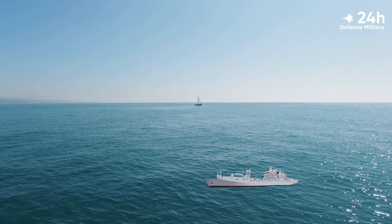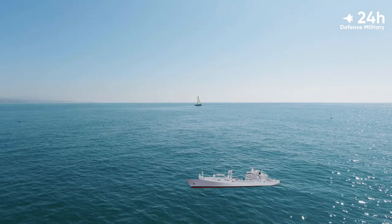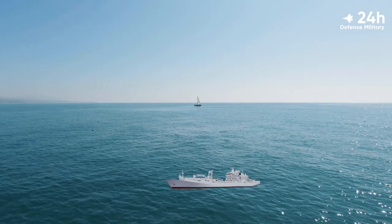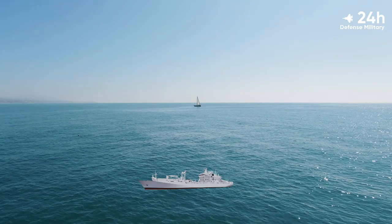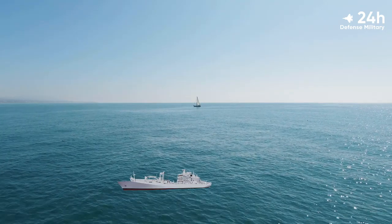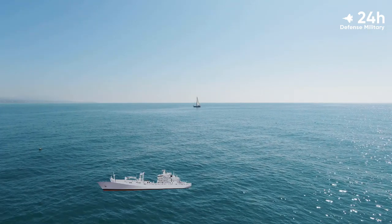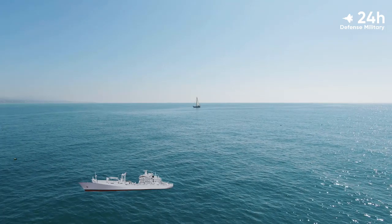Last year, Seaspan Shipyards hosted a keel-laying ceremony for the RCN's first of two Joint Support Ships (JSS), the future HMCS Protector. The ship is being built for the RCN through the National Shipbuilding Strategy (NSS). HMCS Protector and its sister vessel HMCS Preserver will replace the former Protector-class auxiliary oiler replenishment vessels.